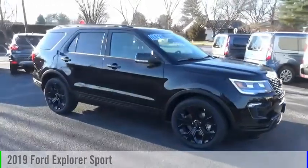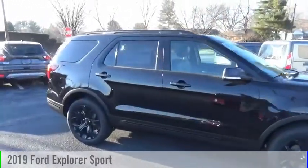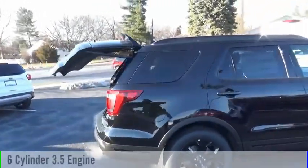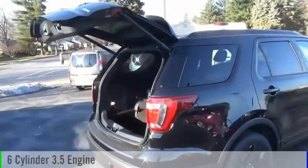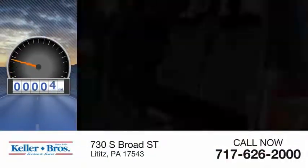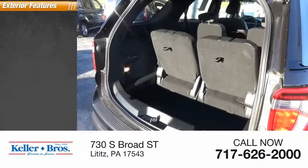You are going to love the 2019 Explorer. This vehicle is powered by an all-wheel drive six-cylinder 3.5 liter engine and comes with an automatic transmission. This vehicle has less than 100 miles. Here are some of this vehicle's great options.